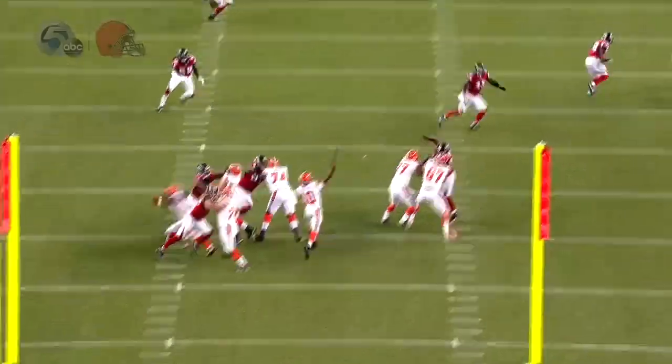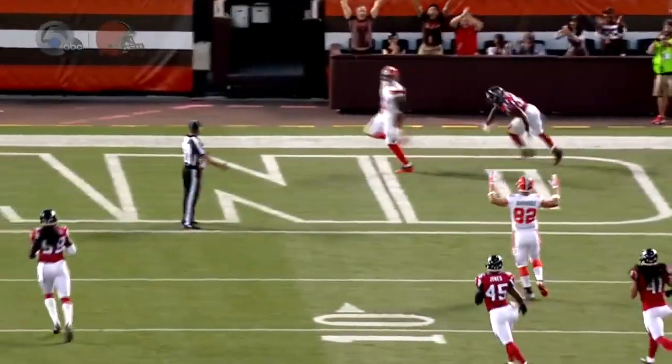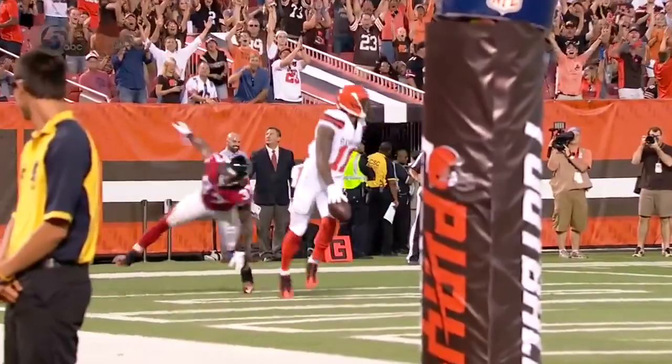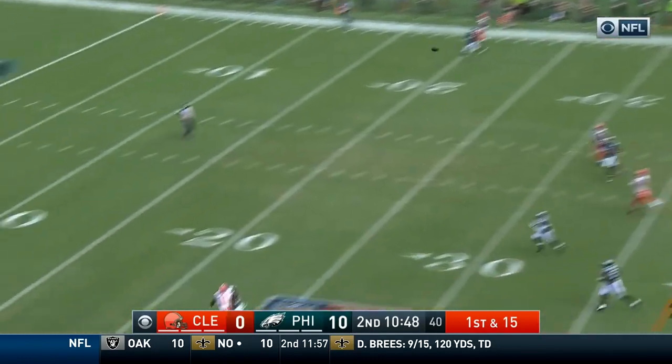As we all know, RG3 is pretty phenomenal throwing the deep ball. He places the ball on the inside shoulder of Terrell, and Terrell, just being Terrell Pryor, using that athleticism and that body. Man, that was a great, great, great throw. So right here we have another 9 route — that's 3 nine routes in a row.